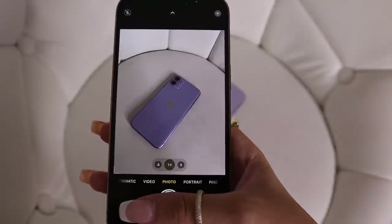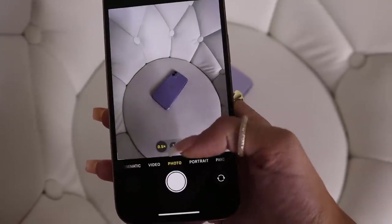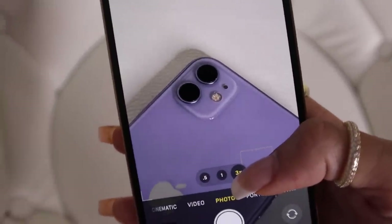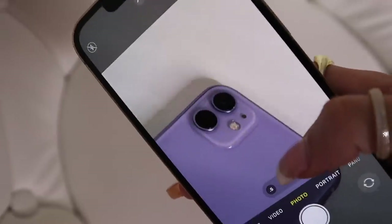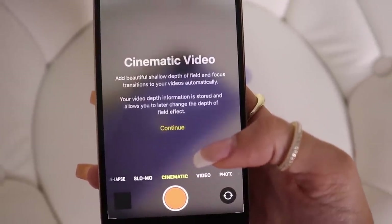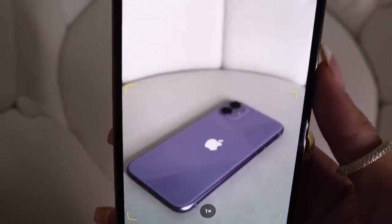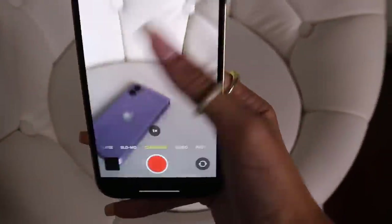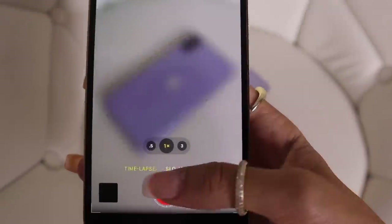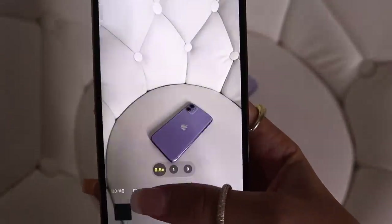Let's try to take some pictures. Straight away it looks very nice, very clear — this is the zoomed out and this is the zoomed in. Whoa, that's very very clear. You can see the little lines in the chair and every little detail. There's a new feature called Cinematic — it adds beautiful shallow depth of field and focus transitions to your videos automatically, blurring everything out behind the subject. They also have time lapse, slow-mo, and regular video. So far the front camera is really really good, I actually really like it. I'm going to take a few selfies and put it on screen to show you guys.